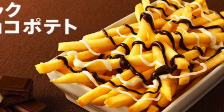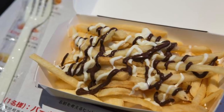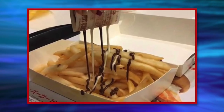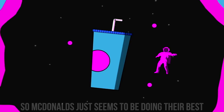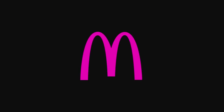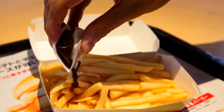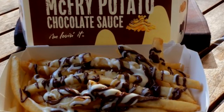The idea is that you can drizzle as much or as little of the sweet sauces onto your classic McDonald's fries and enjoy. Many restaurants have opened with the concept of selling chocolate treats in interesting ways, so McDonald's seems to be doing their best to stay trending. Have you ever tried a strange sweet and salty combination like the McChoco Potato that was absolutely wonderful? Let us know in the comments.